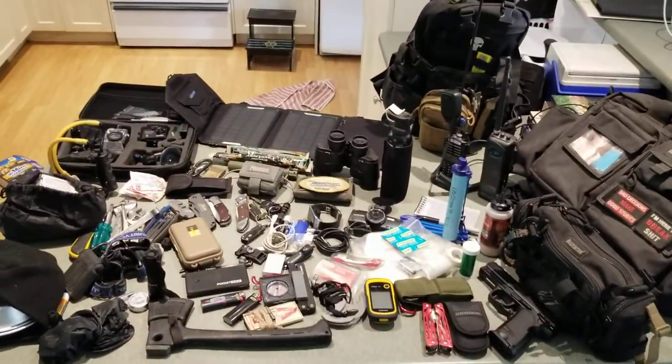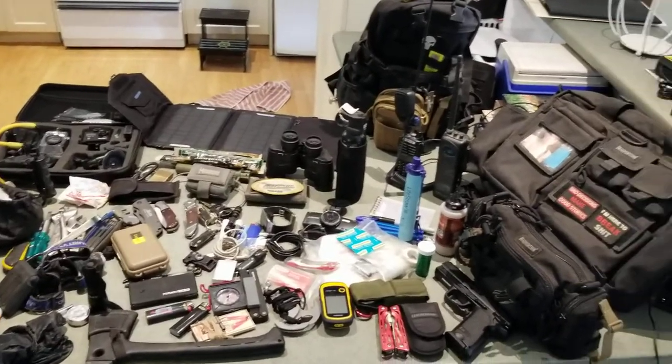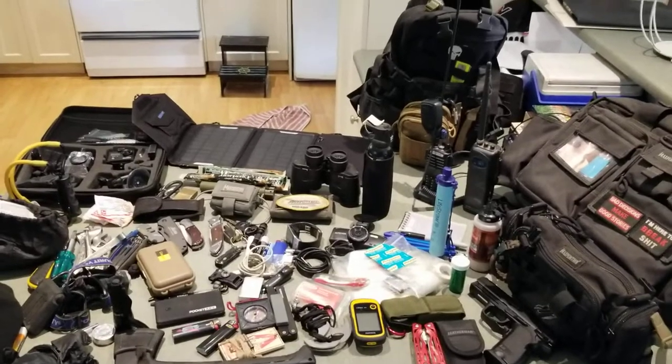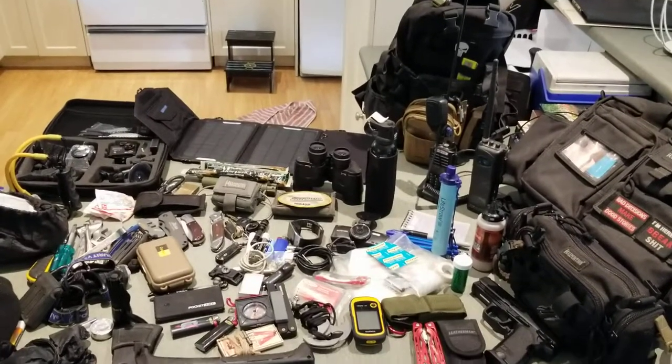Of course it's way too much to pack everywhere every day, but that's what I pack with me. I'll stop this video, put it all together, and then show you what it looks like in the bags.